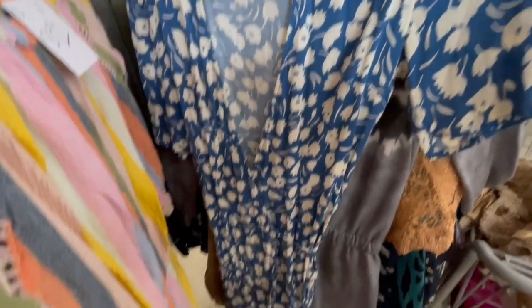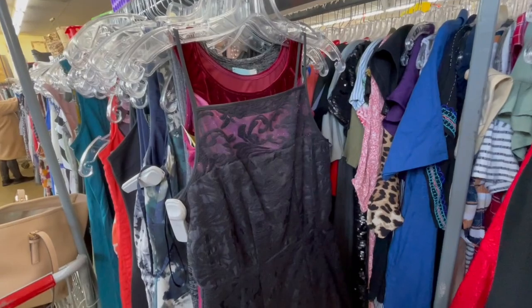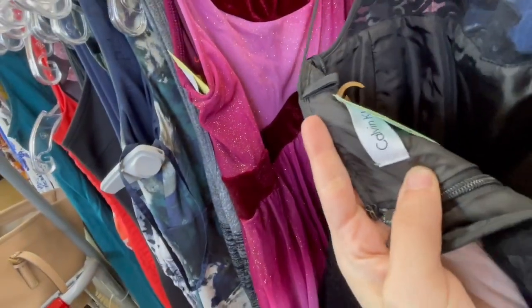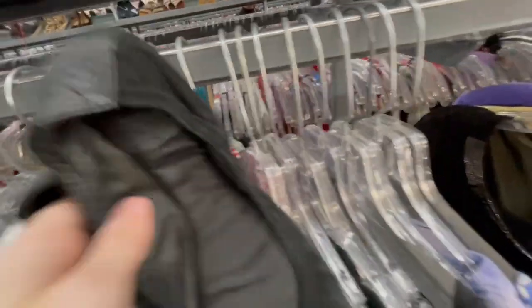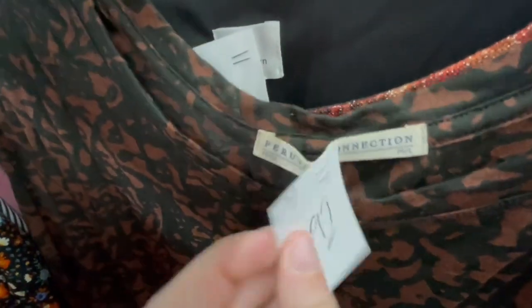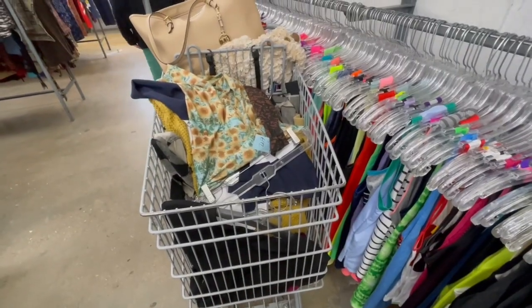Starting off stop number two really strong with this Reformation dress — it was five dollars and I was really excited to find it. Then I found this Calvin Klein dress for just 99 cents, more formal than I'm used to with Calvin Klein. Up next, a pair of Tory Burch flats that were pretty beat up and priced at nine dollars, so I put those back. Then we have Proven Connection — I really like this brand, paid three dollars for it, it's like a burnout shirt.